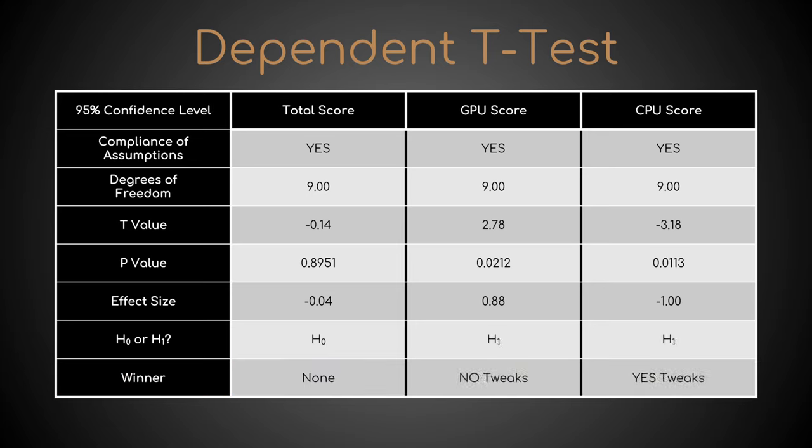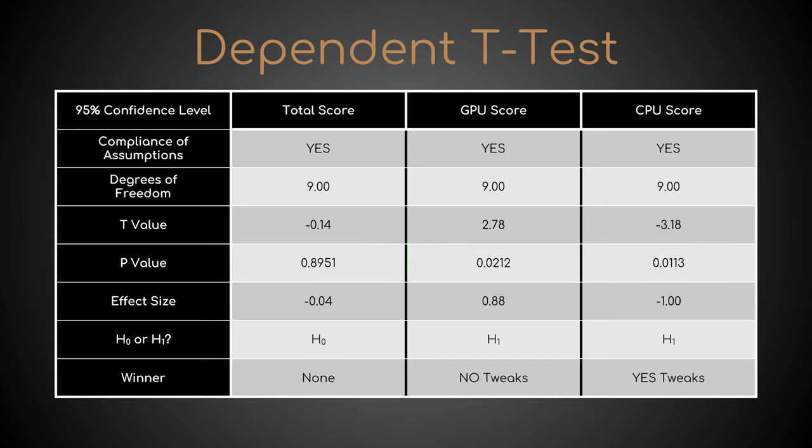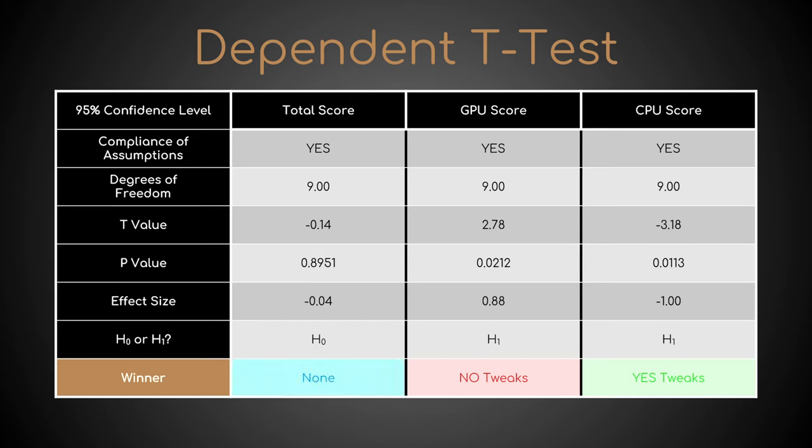However, if I chose a 95% confidence level, a difference is regarded significant if its p-value is less than or equal to 0.05. Since this is true in all but the first comparison, our expectation is somewhat unfulfilled. With tweaks employed, GPU performance is significantly worse, while CPU performance is significantly better. But they balance each other out in the total score, which is in fact virtually the same.